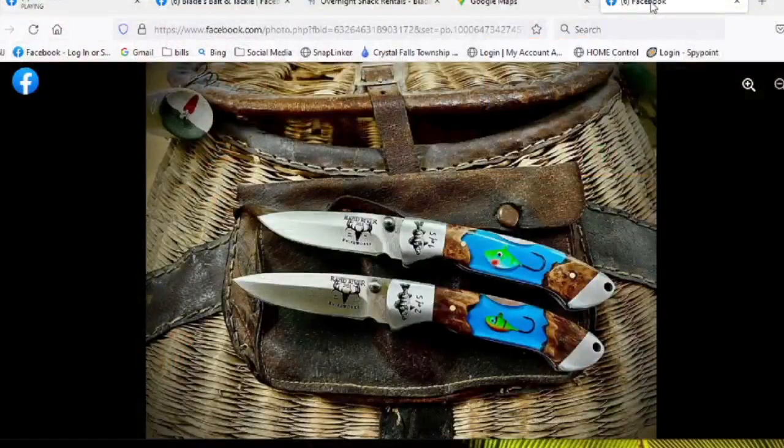Welcome back — third segment of the show. Right before we went to break, Rapid River Knife Works was mentioned. You have something a little special you were working with them on, and we happen to have a picture of it here. Can you explain? So we didn't really know we were working on it with them at the time, but the guys were coming over and grabbing some little forage minnows from the shop, and they threw them into some knives over at Rapid River Knife Works. Check those out if you have the time — they're incredible.